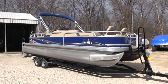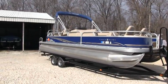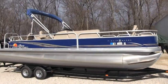Brian here with HelpSellMyRV.com out of Louisville, Kentucky, where all RVs and boats are for sale by owner. I'm going to do a walk around on this beautiful 2014 SunTracker Fishing Barge 24DLX pontoon boat.